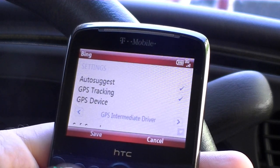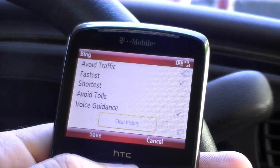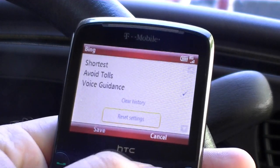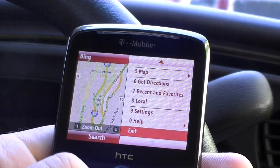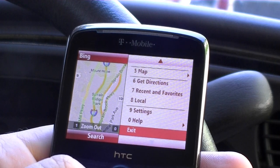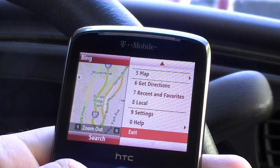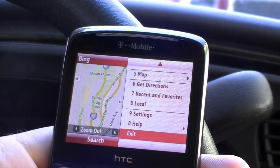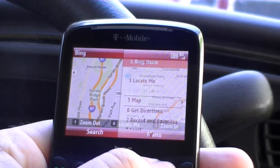Settings — pretty much the same. So really great small screen GPS navigation with voice recognition for searching and live traffic avoidance. The works, all in a tiny Windows Mobile Standard device.